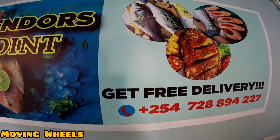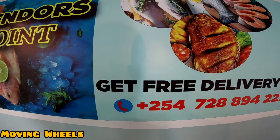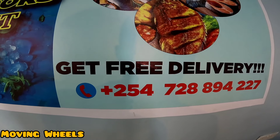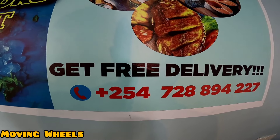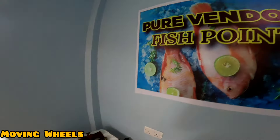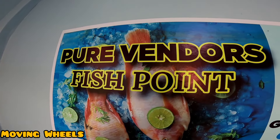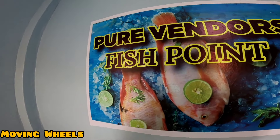They don't only wait for you to come here — they also deliver. They do free deliveries! So if you want free deliveries, you can call this number: 0728-894-227. Again, that's 0728-894-227. Welcome to Pure Vendors, where you are able to get the best fish — not just any fish, but very pure fish.